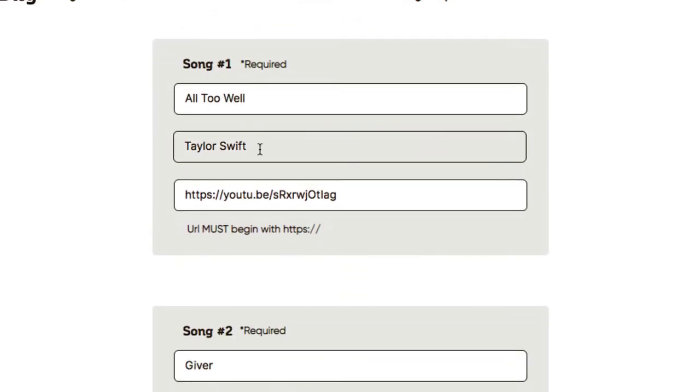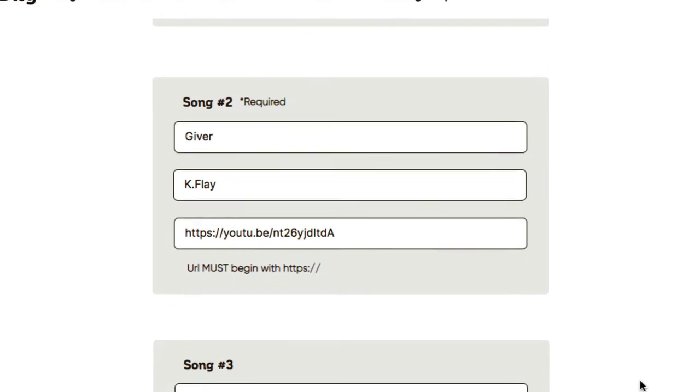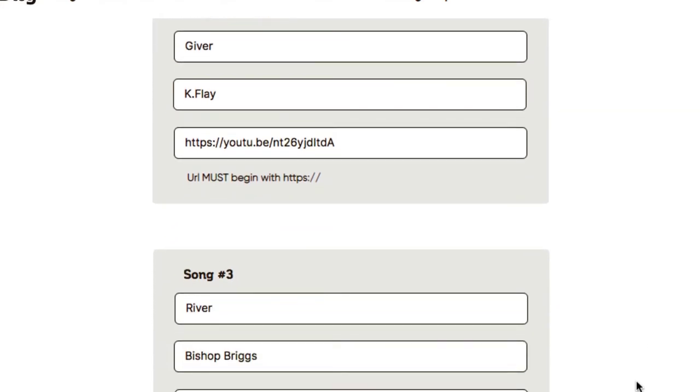The three songs I picked are: 'All Too Well' by Taylor Swift — I really like the vibe, the drum sound, and the production, it's kind of mellow but old-school with a modern sound. Then I picked 'A Giver,' which is a little more gritty sounding, and 'River' by Bishop Briggs, which is also more alternative and gritty sounding.